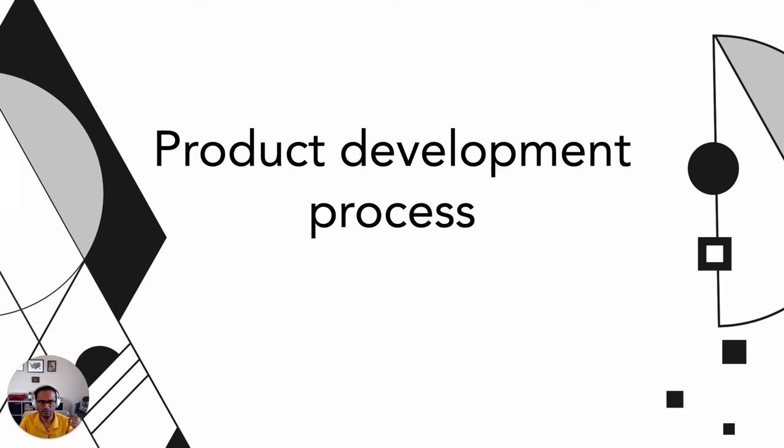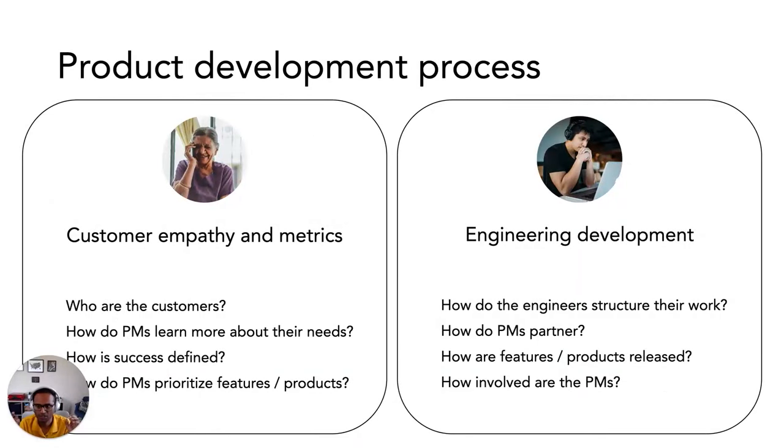The first thing I want to cover is the product development process itself. I'm going to cover the day in the life of a PM in two aspects. First, customers — what do your customers look like, how do you build empathy, and what are the key metrics you use to evaluate product success in hardware versus software. Second, the actual engineering development part, because as a PM you spend a lot more time working with engineers than with many other functions, and there's also a lot that's common between hardware and software when it comes to working with engineers.